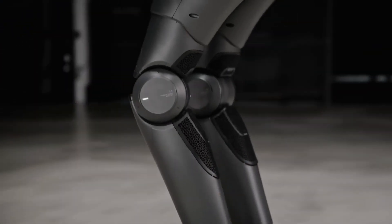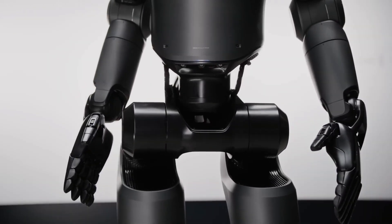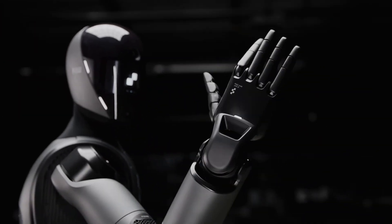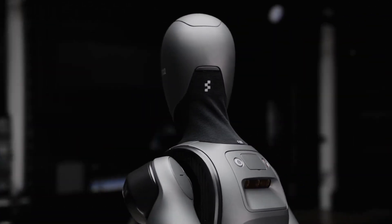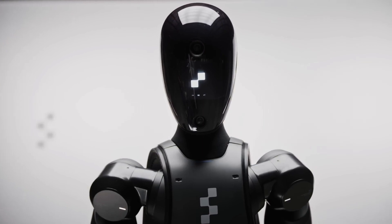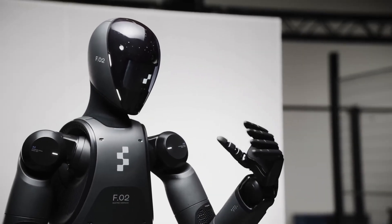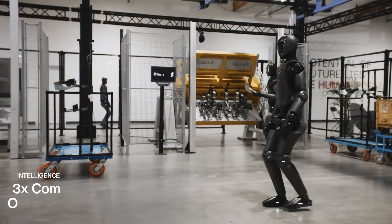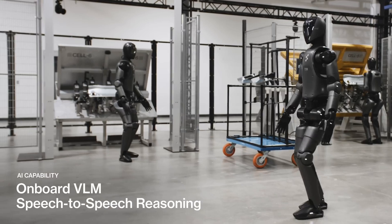Figure 2 also has enhanced physical capabilities. It comes with a sleek, matte black frame and hands that have 16 degrees of freedom, offering almost human-equivalent strength and dexterity. This is a huge improvement from Figure 1, which was quite bulky due to the extensive testing required. The new design allows the robot to perform delicate tasks like handling fragile items with good precision, and it's designed to be as close to human movement as possible, making it versatile for factory work and day-to-day tasks.